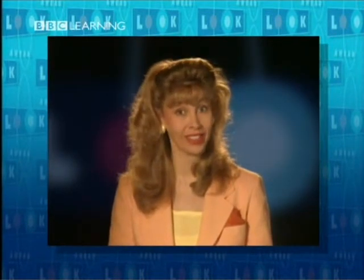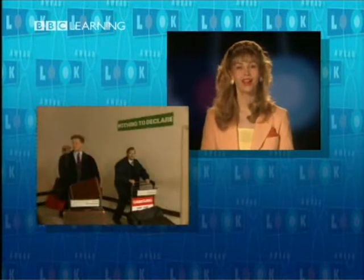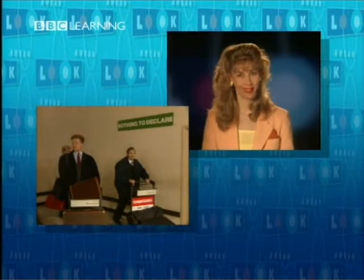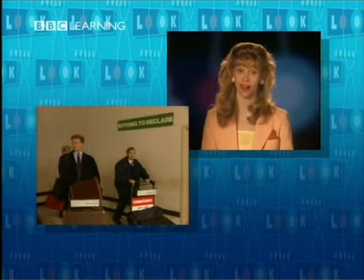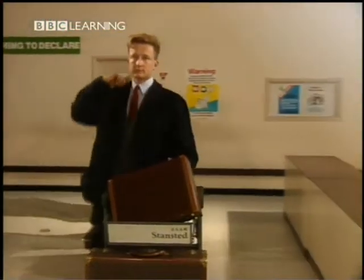And what do you have to do when you arrive in a foreign country? You have to go through customs. Carl Schiller is a German businessman and a friend of Julia Marsh. He has just arrived in Britain and he's going through customs.